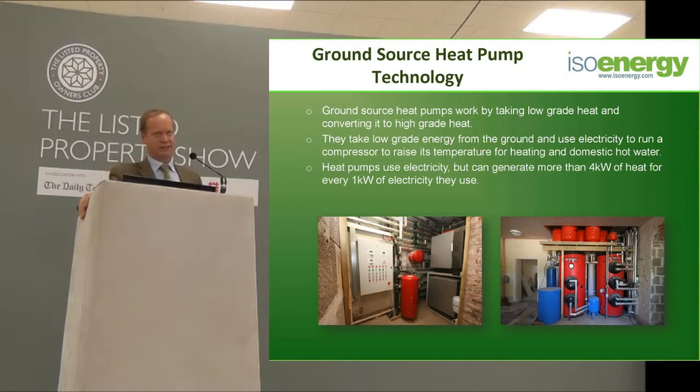Ground source heat pumps — this is another particular favorite of mine. With all these things, you can talk to three different people and get three different opinions on what's good and what's bad. I particularly think ground source heat pumps have a lot going for them, especially in older properties.